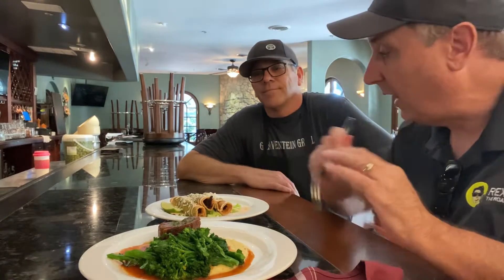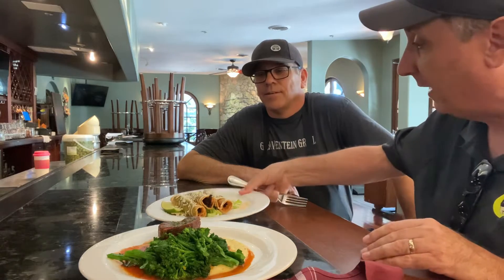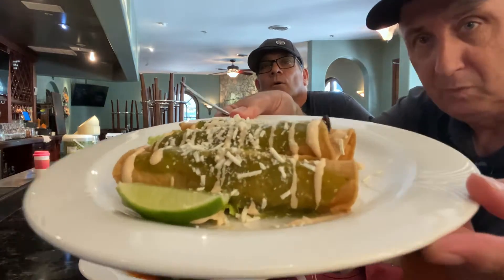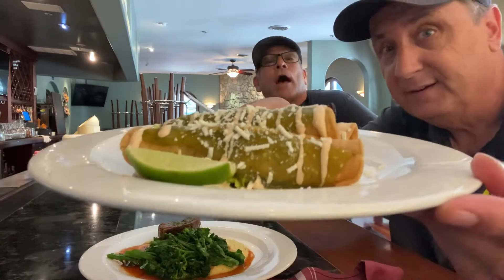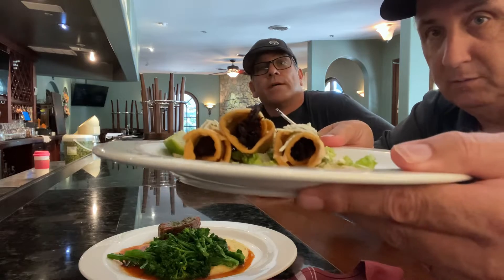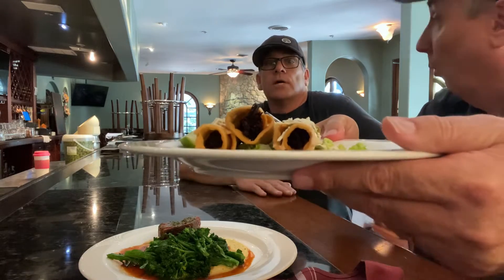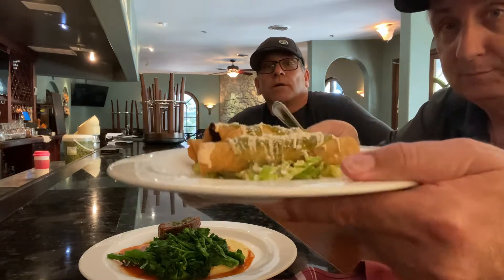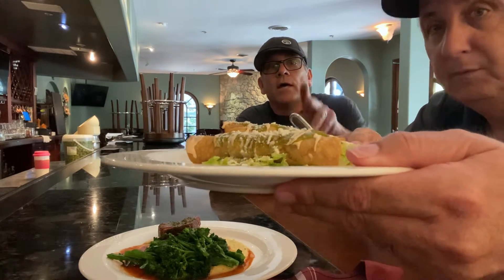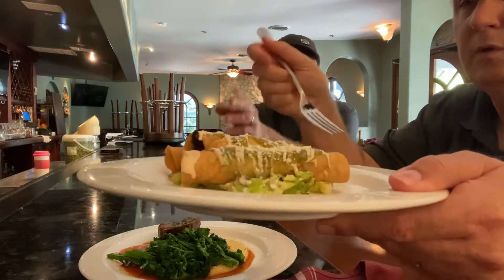We're at the Gravenstein Grill, and Chef Bob was kind enough to fix us up some taquitos. What's in these taquitos, Bob? What we have here is on our happy hour menu, our bar menu — new items. We have some local tomato braised beef short rib taquitos. With a little bit of roasted tomatillo salsa, chipotle lime crema, a little bit of cotija cheese.